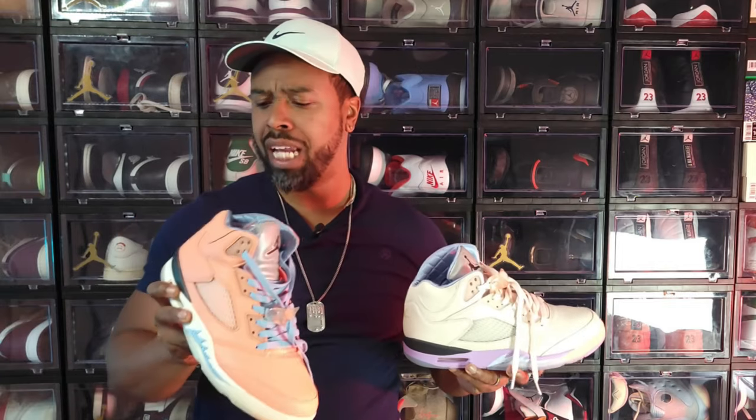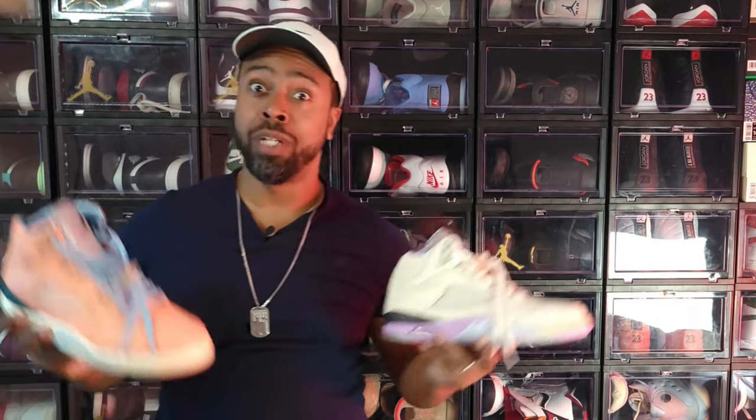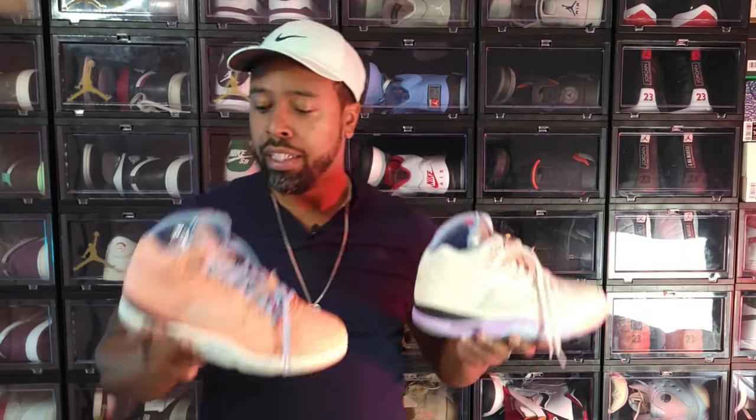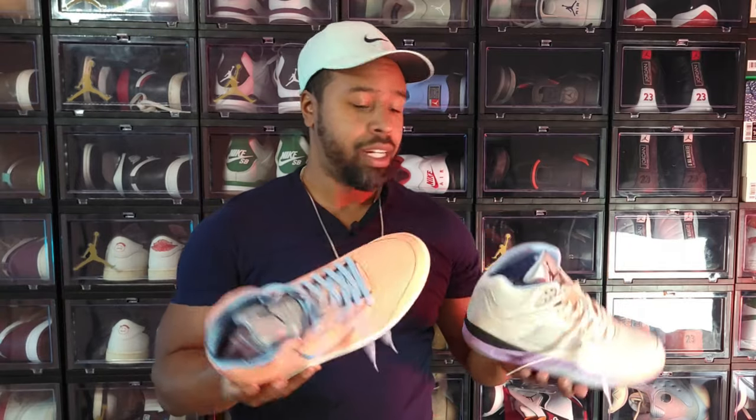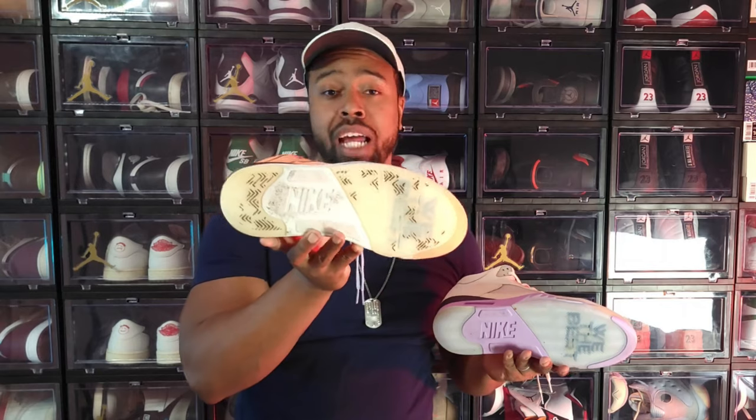A two-for-one — the DJ Khaled pack. There were four total; here I have the Crimson Bliss and the Sail colorway. These particular Jordan 5s have no ankle bolster and quilted insoles. There were also a blue and a purple. Of the two, the Sail is my favorite — easily wearable, very neutral. I've gotten good use out of the Crimson Bliss ones and worn the Sail maybe once or twice.